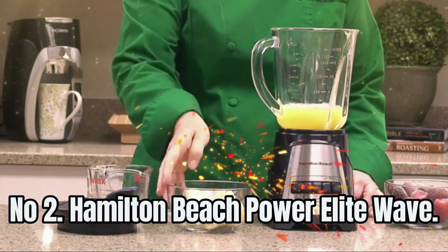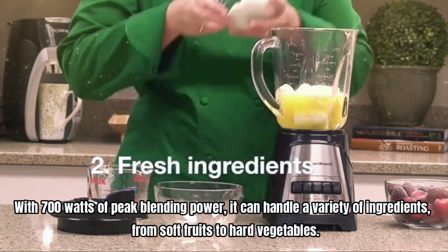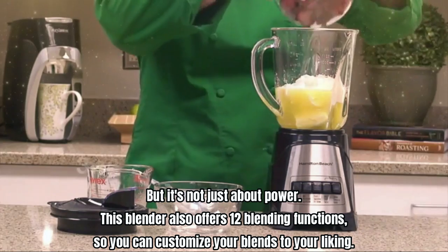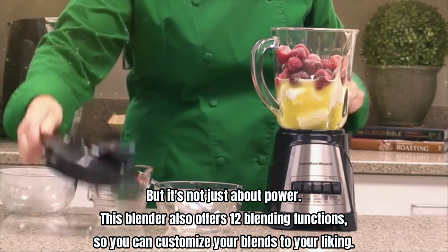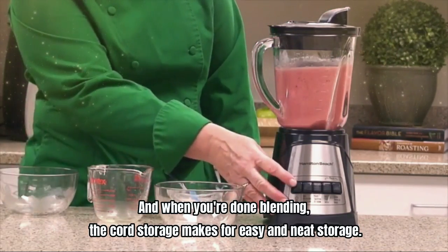Number 2: Hamilton Beach Power Elite Wave. With 700 watts of peak blending power, it can handle a variety of ingredients, from soft fruits to hard vegetables. But it's not just about power — this blender also offers 12 blending functions, so you can customize your blends to your liking. And when you're done blending, the cord storage makes for easy and neat storage.